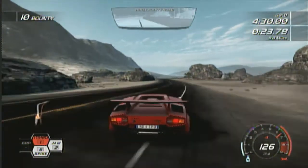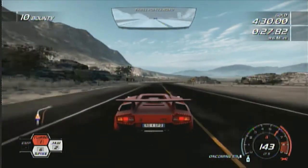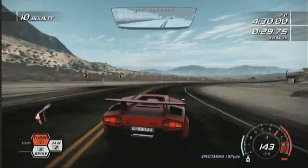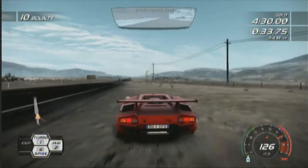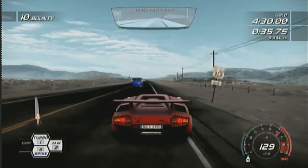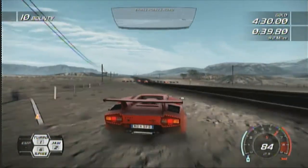I gave Test Drive Unlimited 2 a try. That one's also a lot about driving skills, because I do not like it. I don't like it because it makes drifting mandatory, and actually part of the game that you can train. And that's really stupid.